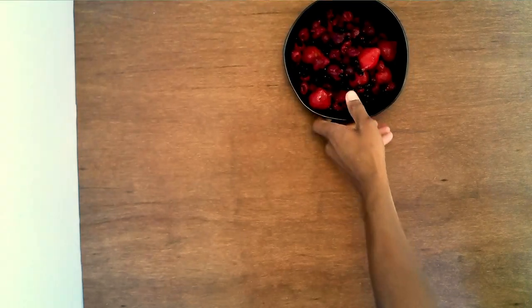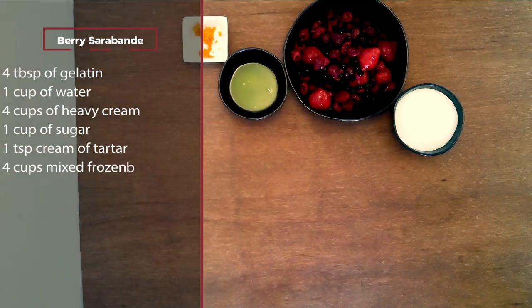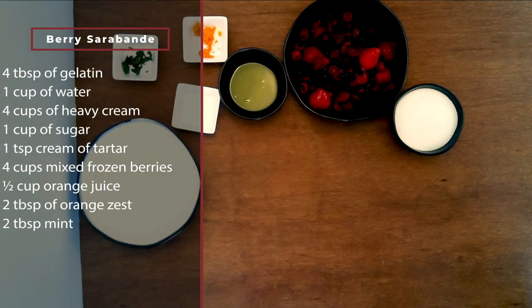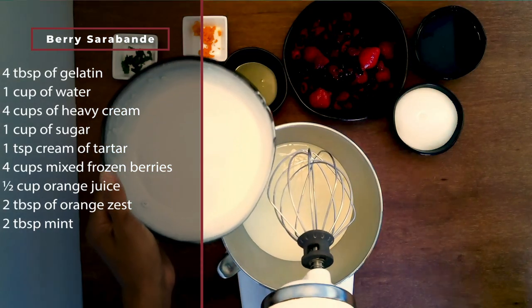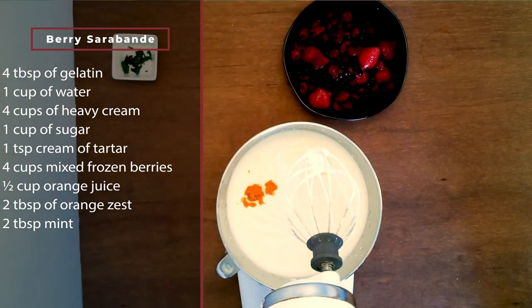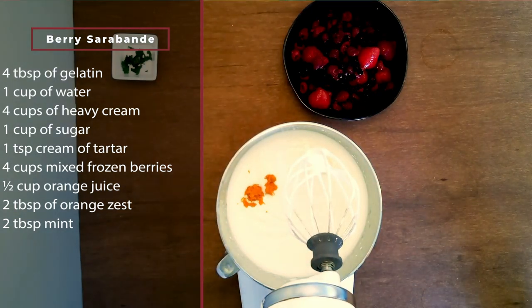Berries are a sign of spring for me — that's why I'm making a berry saraband. It's berries with cream and fresh mint, though my berries are frozen since I only have four strawberries in the yard right now. It's important to start with really cold whipping cream and really cold orange juice — that'll make it easier to whip into cream. You also need four tablespoons of gelatin dissolved in hot water and then chilled.